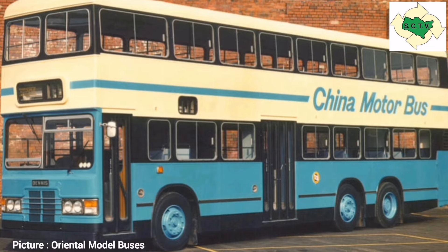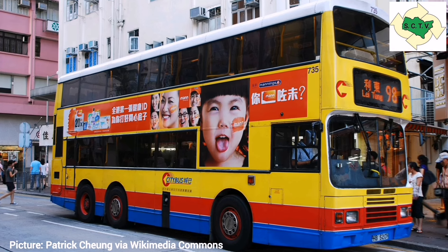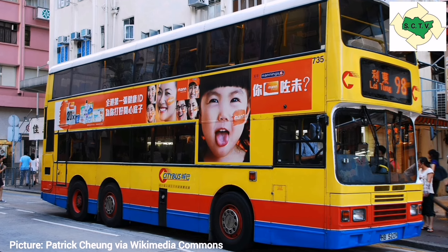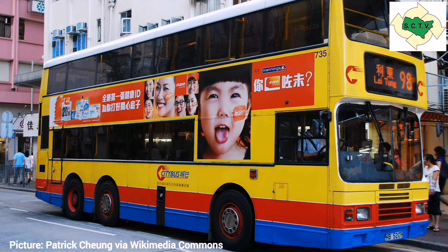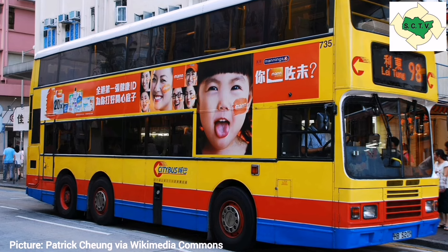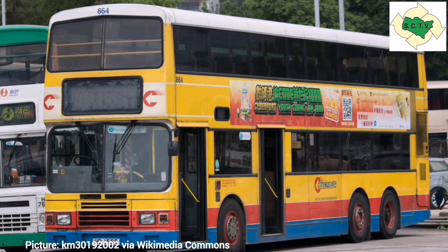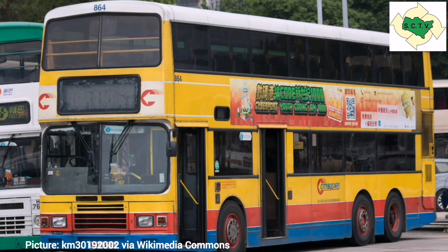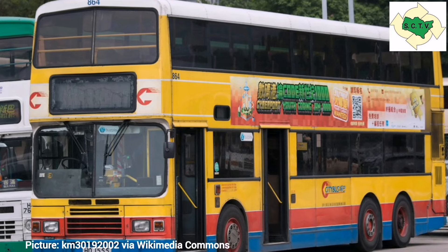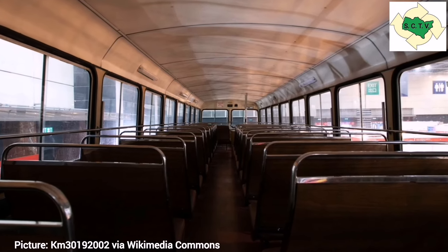Apart from a few prototypes, all the Dennis Dragons were bodied by Duple MetSec. City Bus started ordering air-conditioned Dennis Dragons in 1993, again fitted with Duple MetSec bodywork — don't be fooled by the Alexander front end, as these were assembled in Portugal with Alexander fronts specified. Across Hong Kong, there was a mix of air-conditioned and non-air-conditioned buses, though all City Bus examples were air-conditioned. In the end, 1,650 Dennis Dragons were built, all for export — a number that actually exceeds the total Dennis Dominators built, making the Dragon arguably more successful than its parent vehicle.